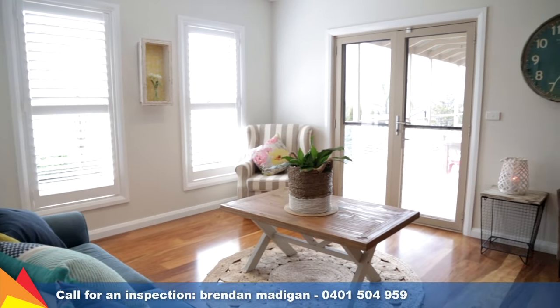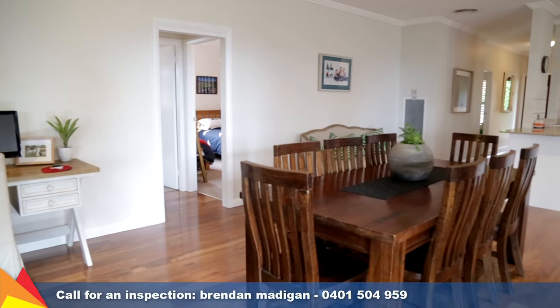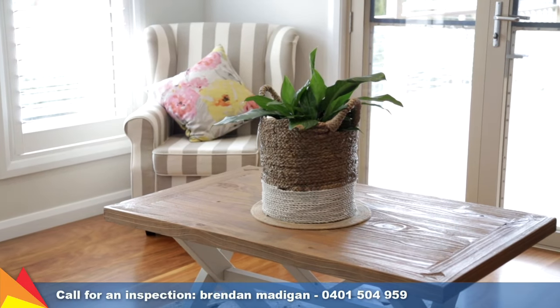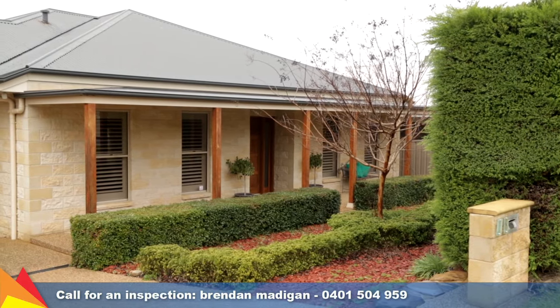Set in the sought-after elevated Tatton location, close to schooling, Lake Albert, golf and boat clubs. With an inspired, family-friendly appeal, this home offers a combination of quality features, picturesque views, and a popular location, making it one not to miss.